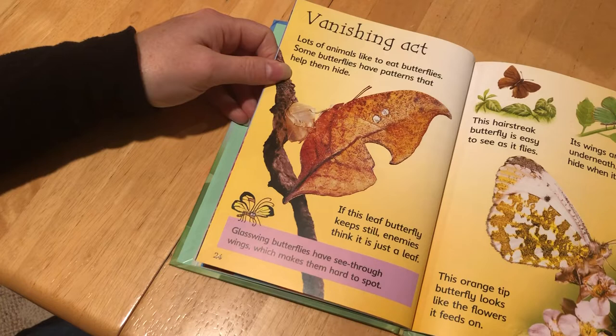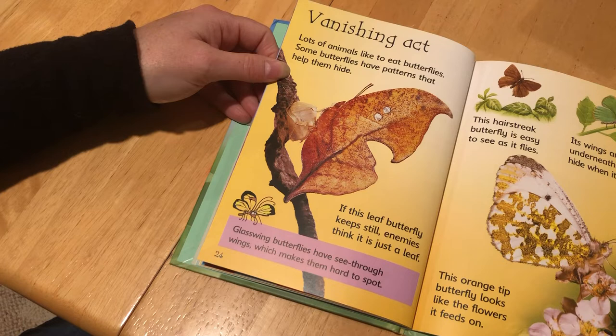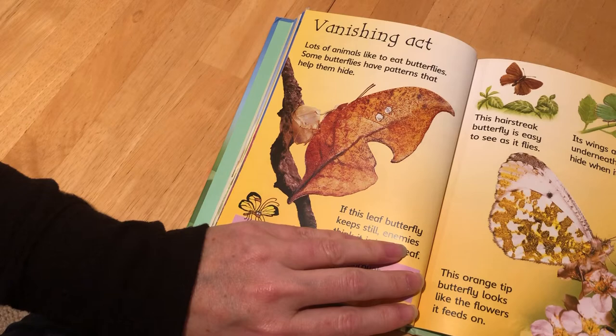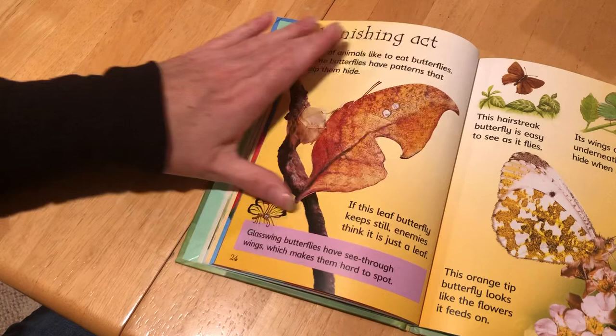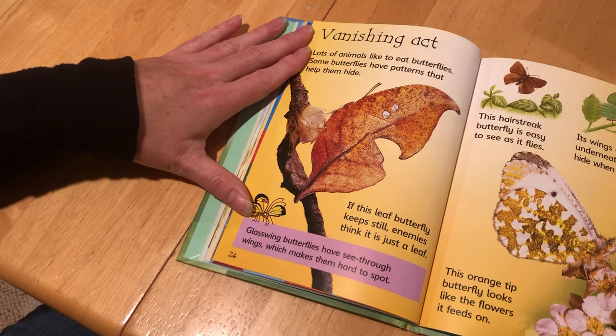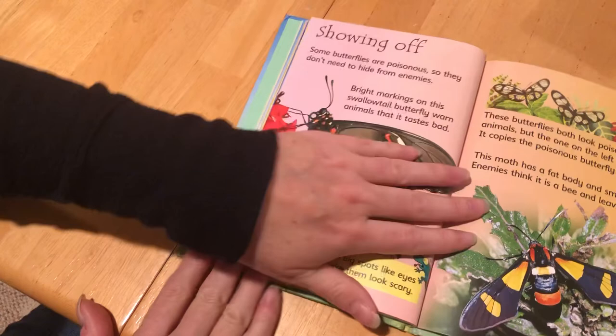Vanishing Act. A lot of animals like to eat butterflies. Some butterflies have patterns that help them hide. If this leaf butterfly keeps still, enemies think it's just a leaf. Glass-winged butterflies have see-through wings which make them hard to spot. This hairstreak butterfly is easy to see as it flies, but its wings are green underneath so it can hide when it lands. This orange-tipped butterfly looks like the flowers that it feeds on. So they are very good at camouflaging themselves.